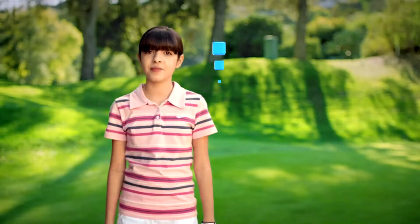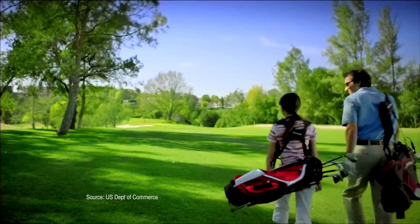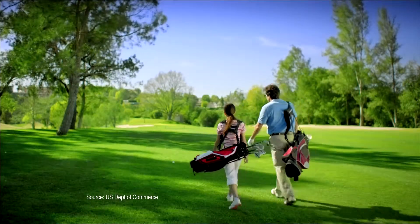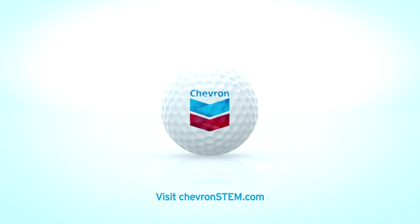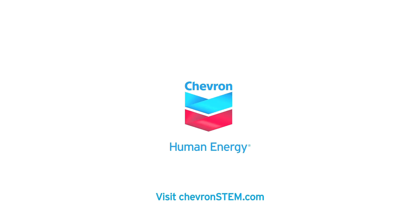I wish more kids like me were into STEM — science, technology, engineering, and mathematics. Did you know STEM jobs are growing faster and paying more than non-STEM jobs? Chevron has invested nearly $100 million in U.S. education. Learn more at chevronstem.com.